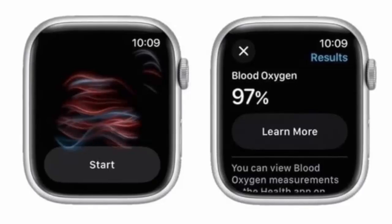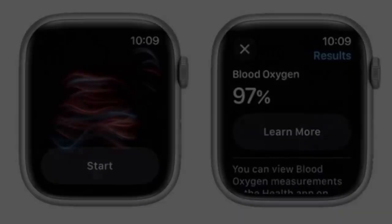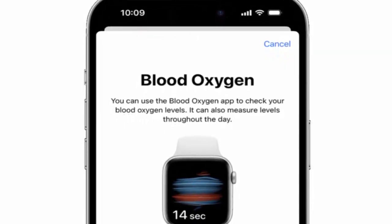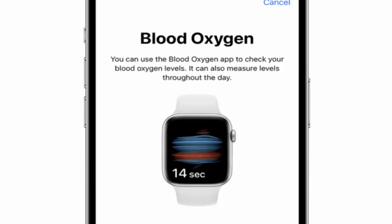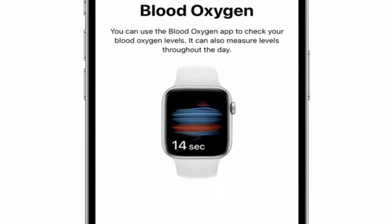The change is a direct result of Apple's long-running patent war with Masimo, a medical device company that sued Apple back in 2021. Masimo claimed Apple's technology infringed on its pulse oximeter patents. After years of courtroom battles, the U.S. International Trade Commission sided with Masimo. That decision led to a dramatic moment in late 2023.